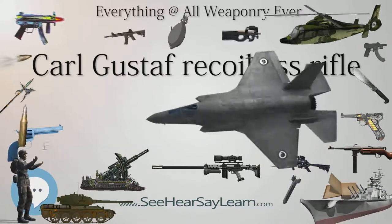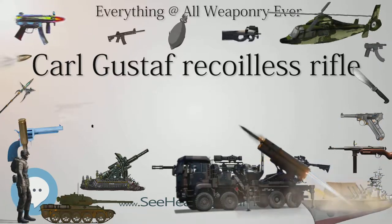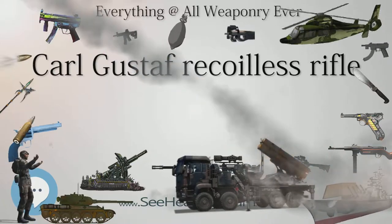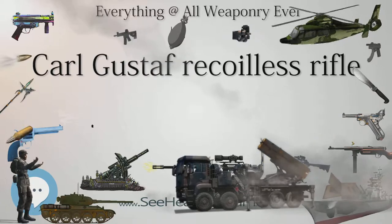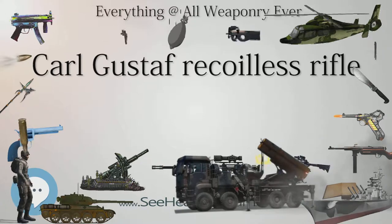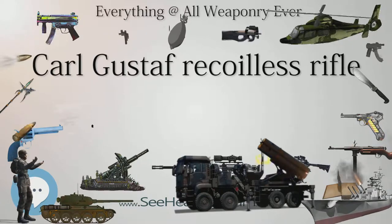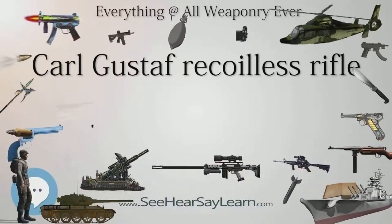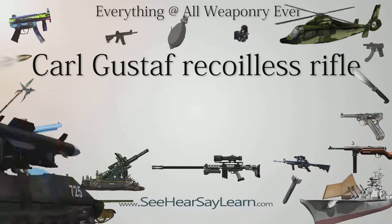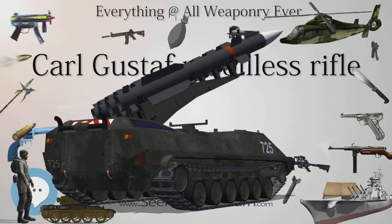In November 2017, the U.S. Marine Corps announced they planned to procure the M3E1 MAAWS. 1,200 M3E1s would be acquired with one fielded to every infantry squad. In addition to infantry use, the Marines are considering it to replace the SMAW in combat engineer squads. While the SMAW weighs 2.5 pounds (1.1 kg) less when loaded, the MAAWS has a greater variety of ammunition available and a maximum effective range of 1,000 meters — twice that of the SMAW. The Marines plan to test both weapons' effectiveness against bunkers to inform their decision.